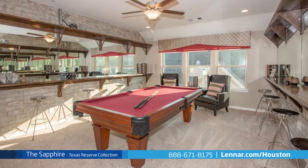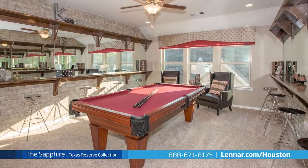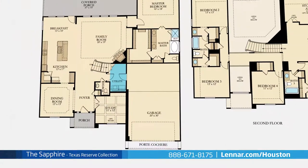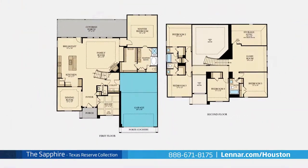This incredible new home also features an upstairs game room and an optional media room, as well as a walk-in laundry room, plenty of extra storage, and a two-car garage.